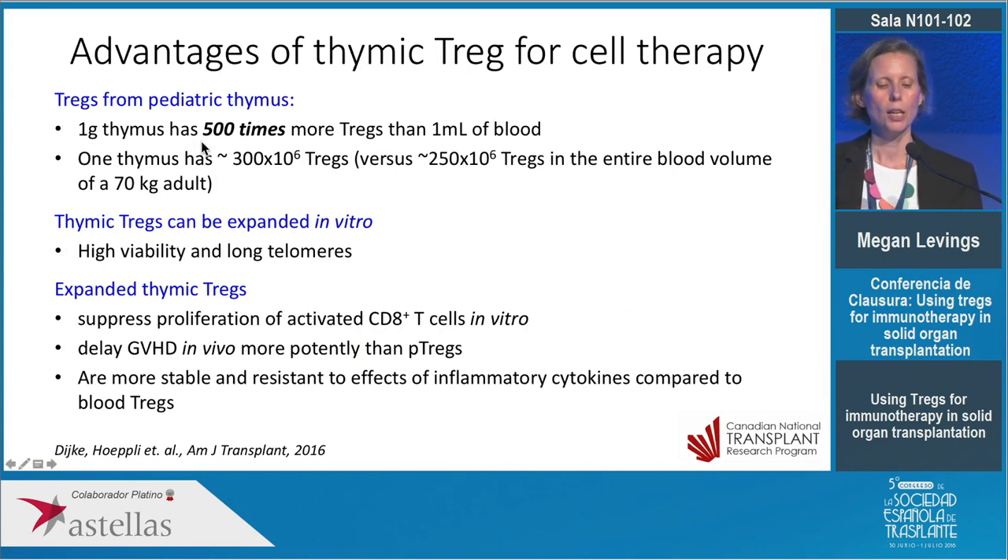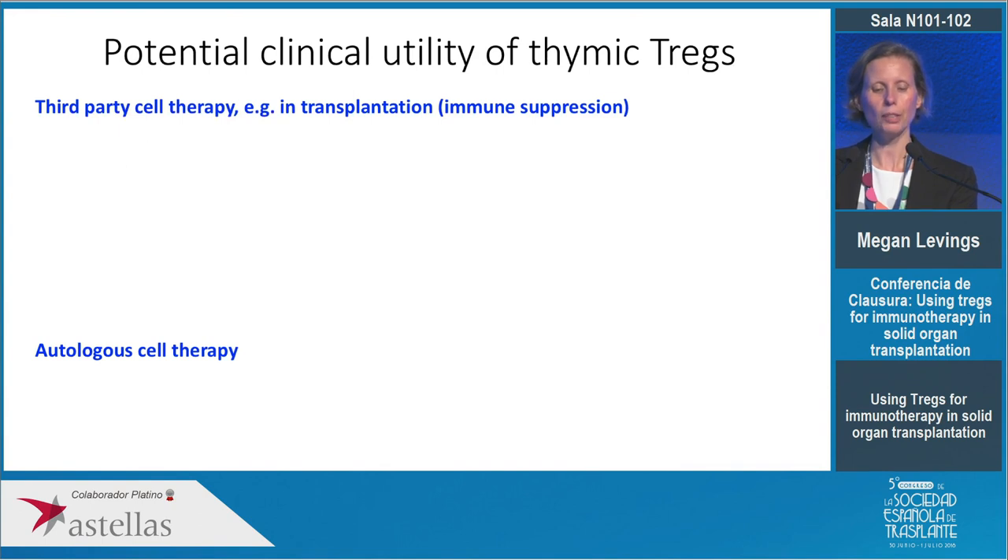To summarize the advantages of thymic Treg cells for cell therapy: one gram of thymus has 500 times more Tregs than a milliliter of blood, and one thymus from a baby has basically the same number of Tregs as the entire blood volume of a 70-kilogram adult. These cells have very long telomeres — they're very naive young cells — they're easy to expand, in vivo models show they're more potent than blood Tregs, and they're more resistant to the effects of inflammatory cytokines.